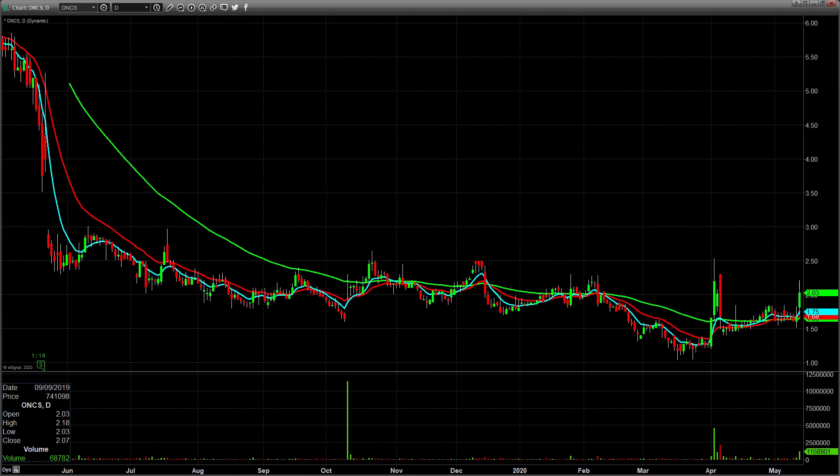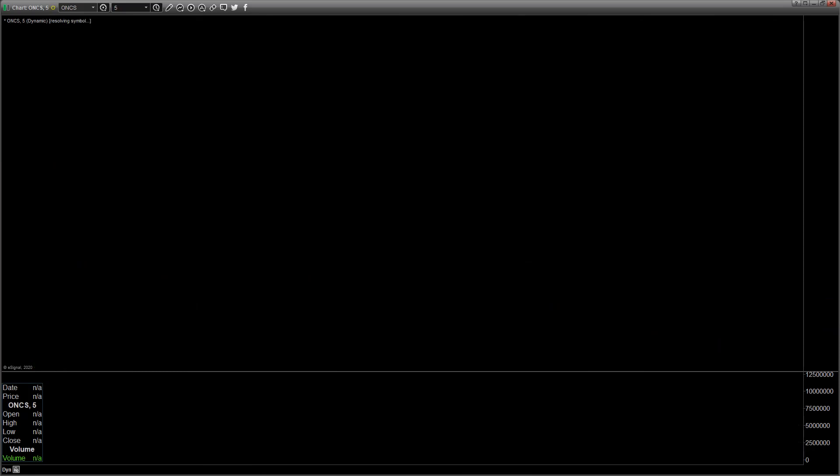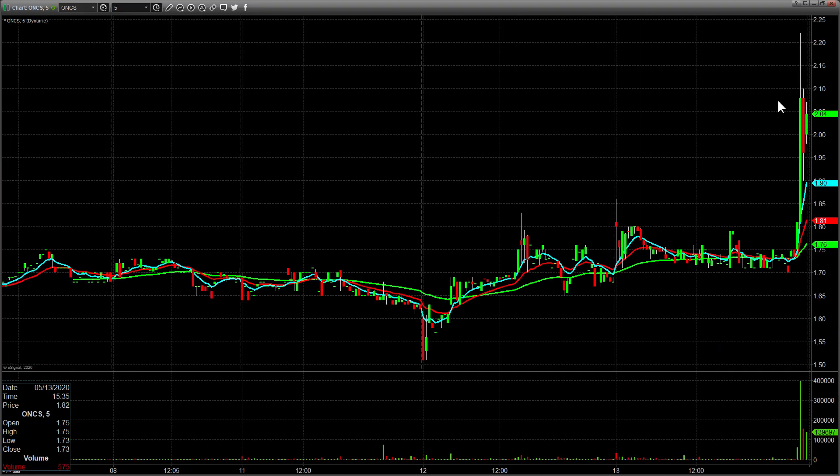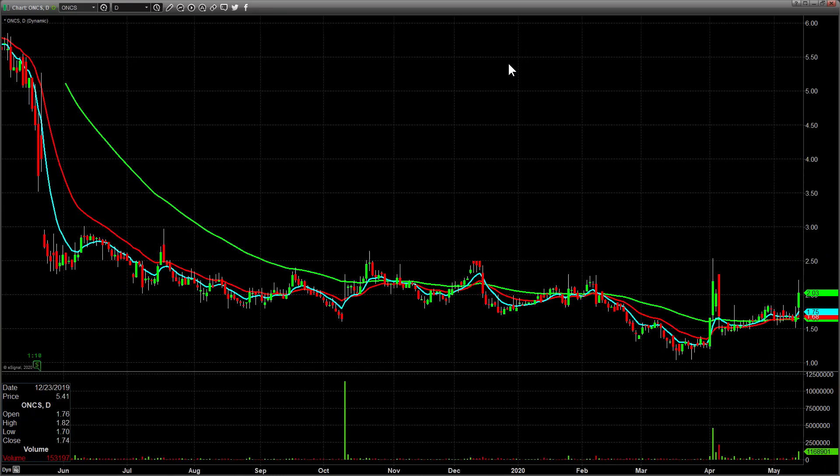ONCS had a nice pop today with decent volume - kind of a stacked catalyst scenario. If we break today's high tomorrow over 222, maybe we take out this 250 high. On five-minute candles you can see this all came right near the end of the day, so who knows if the news justified the move or not. We'll see tomorrow if it gives an A-plus setup.